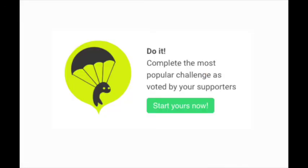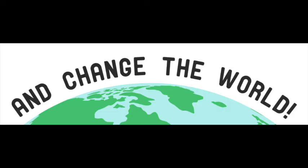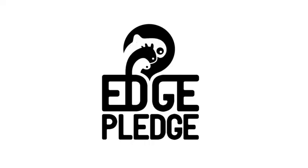And the final step is to make the challenge happen. Prove that you conquered the challenge by filming it. Take the place of an animal that's on the edge of extinction by putting yourself on the edge with Edge Pledge.